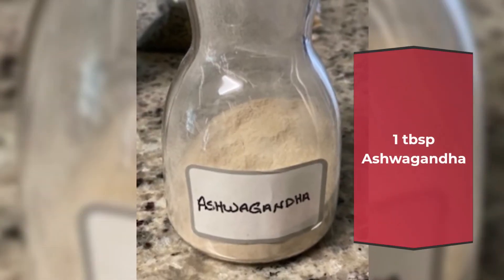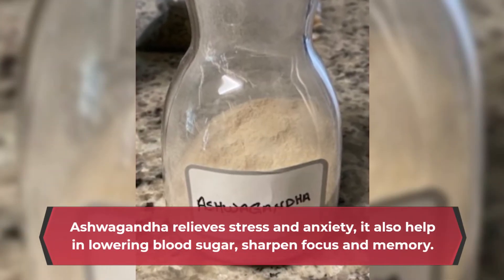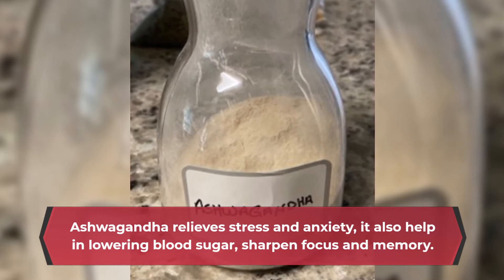1 tablespoon Ashwagandha. Ashwagandha relieves stress and anxiety, it also helps in lowering blood sugar, and sharpens focus and memory.